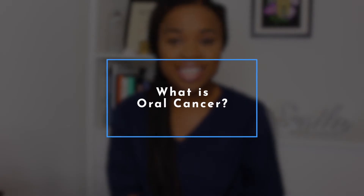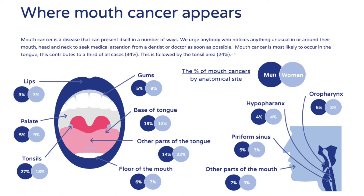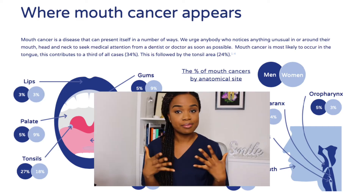So what exactly is oral cancer? Oral cancer, also known as mouth cancer, is essentially when a tumor develops in part of the mouth. This may be on the surface of your tongue, inside your cheeks, the roof of your mouth which is your palate, your lips, or your gums. It can literally happen anywhere in your mouth.